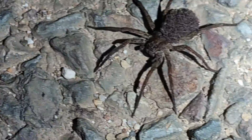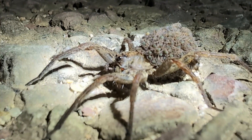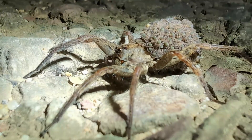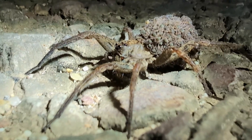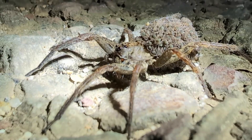Check out this spider — this doesn't give me nightmares, but look at how big that back is. I thought for a second it was a tarantula, but if we zoom in close, you can see that is just a ton of little baby spiders on the back. Kind of creepy!